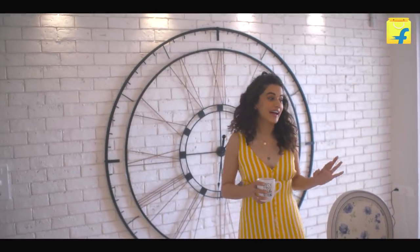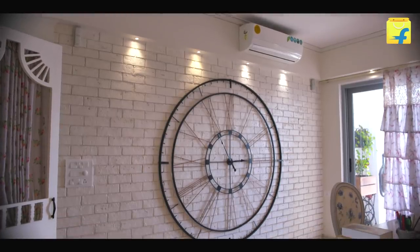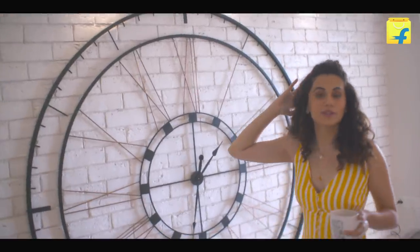The USP of my house, and very dear to me, is this wall — because if you don't value time, time will not value you. That's what I thought. So I thought might as well have a big clock to remind people the right time.